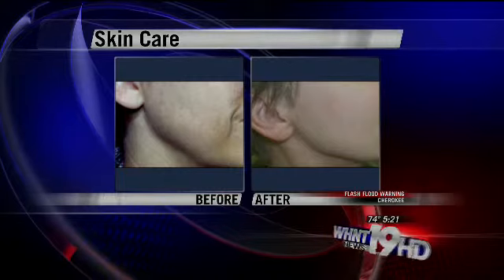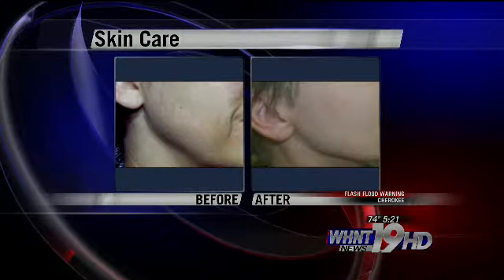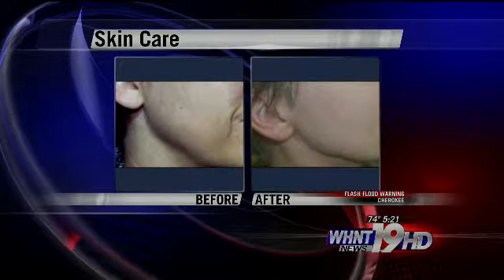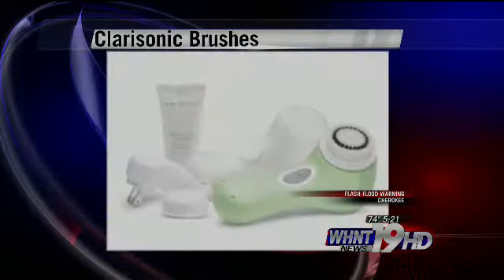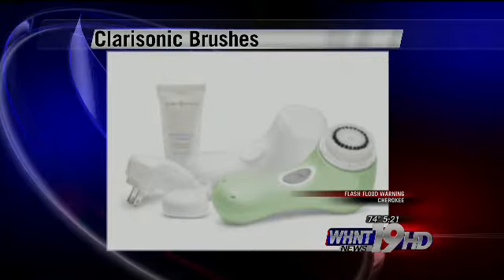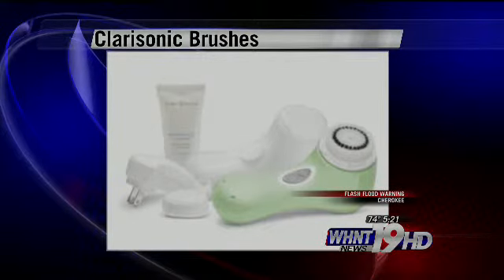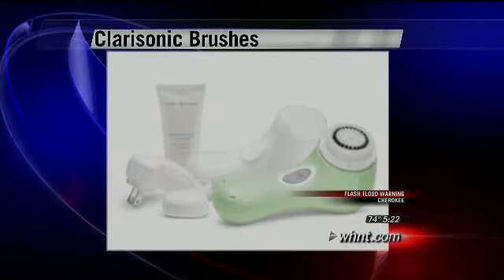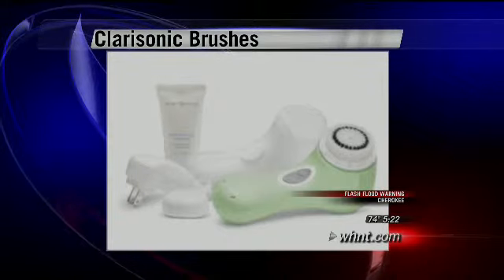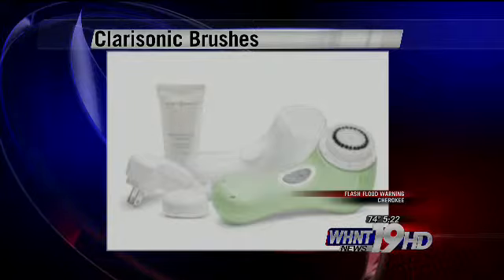You brought some pictures to show the difference that these types of skin care can make. This photograph depicts the improvement in pigmentation, the tightening of the skin, and some improvement in pore size that we can get with skin care alone. We like to use a Clarisonic brush, which is an exfoliator — these two things, exfoliation and skin creams, make a big difference in the appearance of our skin.